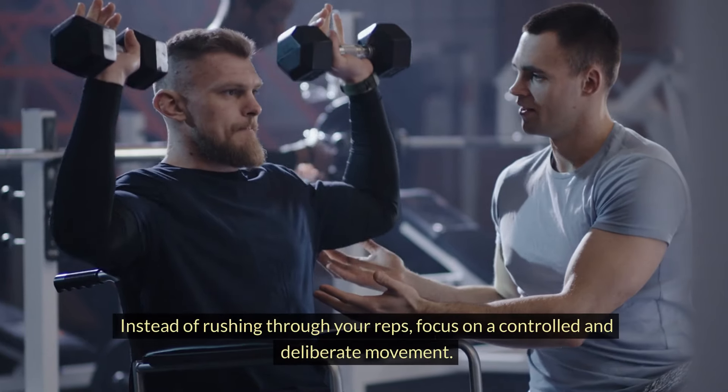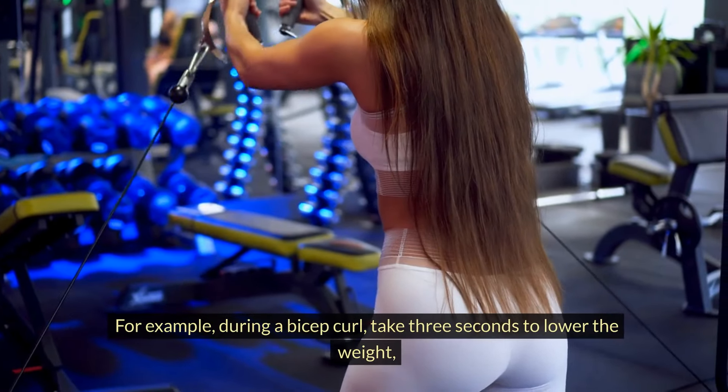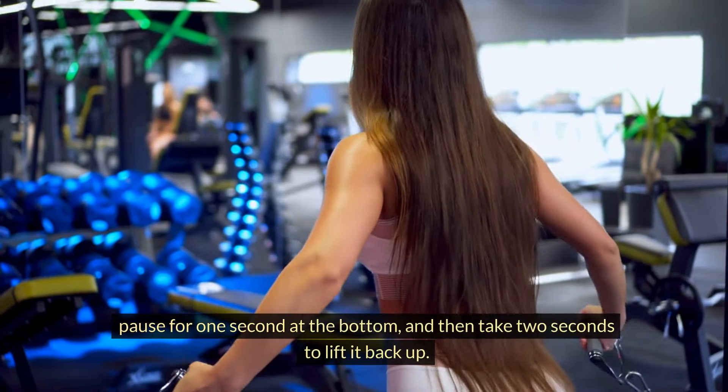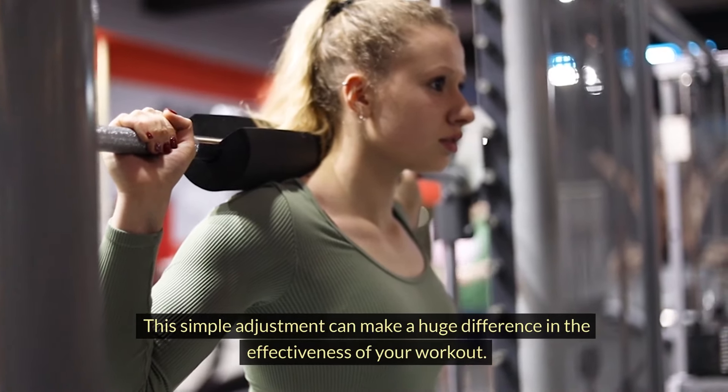Now let's apply this concept to your workouts. Instead of rushing through your reps, focus on a controlled and deliberate movement. For example, during a bicep curl, take three seconds to lower the weight, pause for one second at the bottom, and then take two seconds to lift it back up. This simple adjustment can make a huge difference in the effectiveness of your workout.